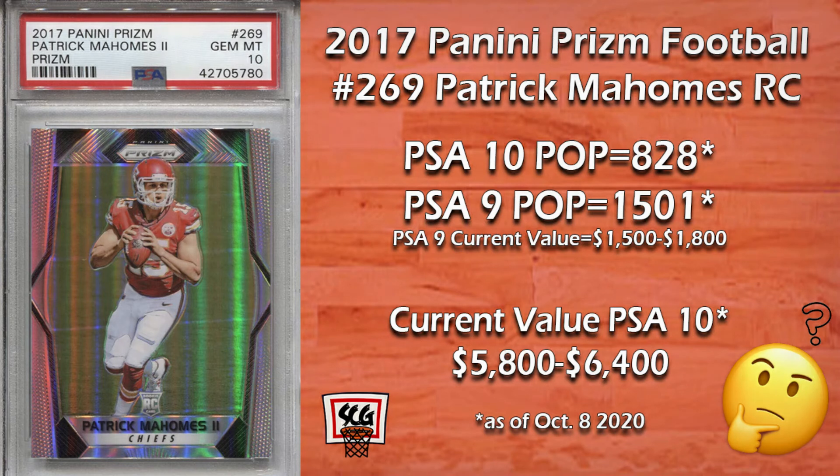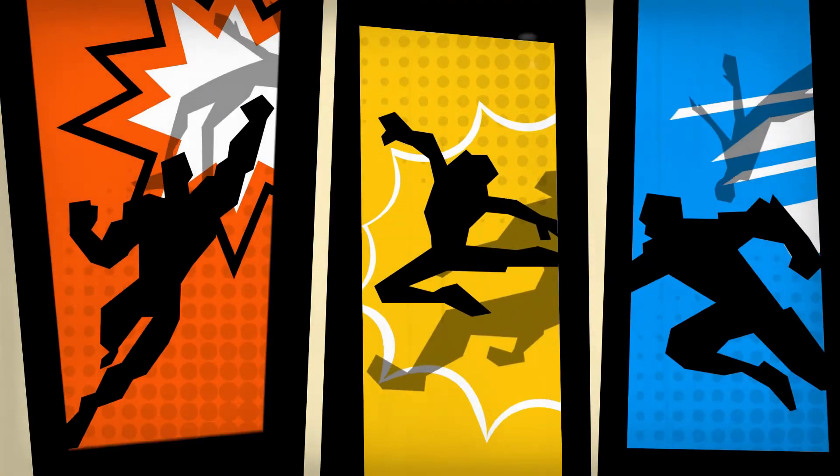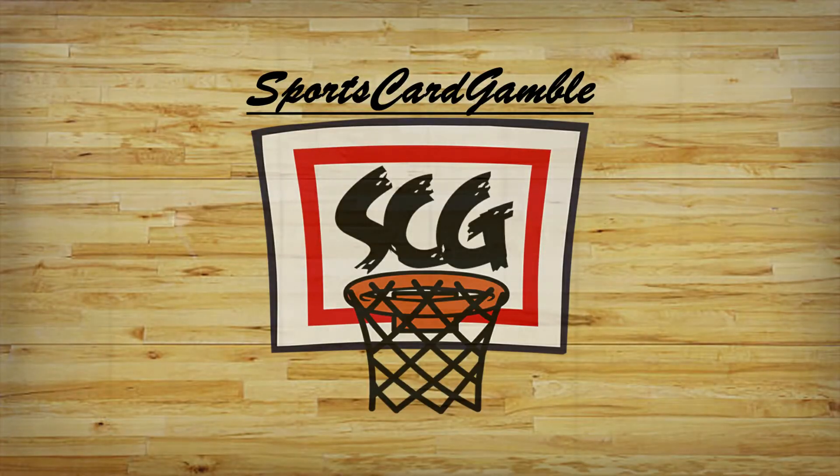Mahomes also has a great window for success with the young team around him. Time will tell if someone else will be able to knock him from the number one spot, but for the time being I don't see it happening. If you got in early on this Prism rookie card, good for you — this card seems like a lock to continue to rise in value.